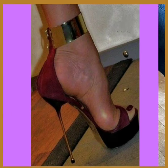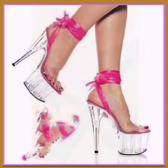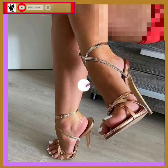Hey guys, Assalamu Alaikum, how are you? I hope you will be fine. I'm here with my new video, and in this video we'll see some high pencil heel really beautiful designs and different color combinations.